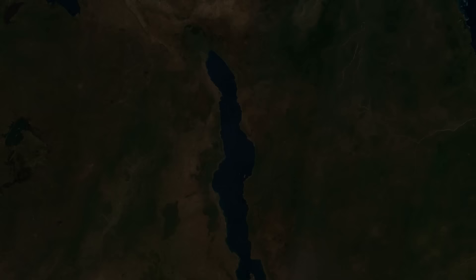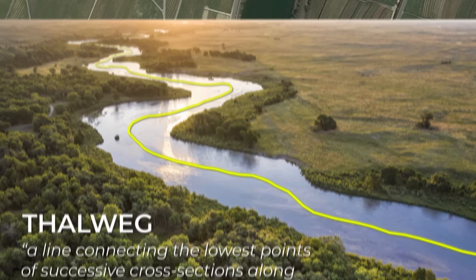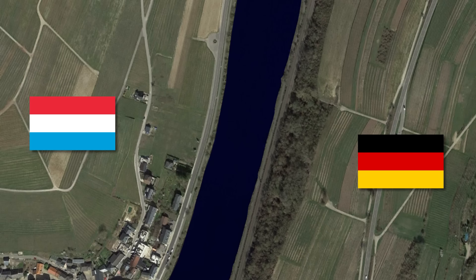Let's move on to two countries that took a very different approach to the water boundary between them. This time, it's a river. Typically when a river marks the border between two countries, a standard middle point is used, usually defined by the so-called Talweg. For the rivers between Luxembourg and Germany though, things are a bit different. The border is not some middle point of the river — the river is the border. The whole river. The river is considered to be part of both countries simultaneously.